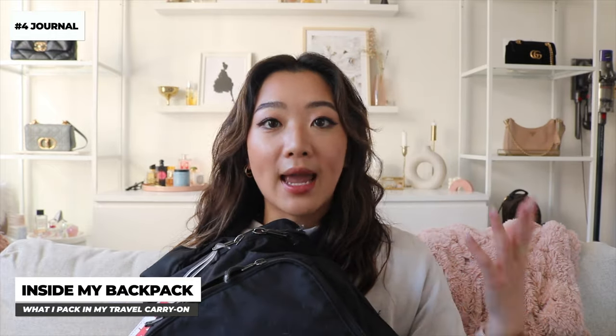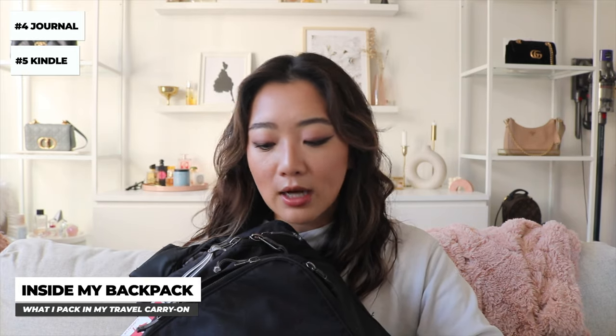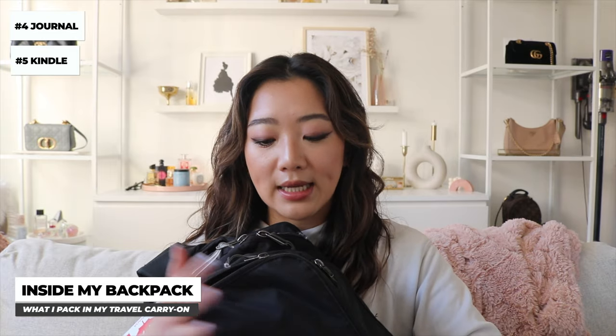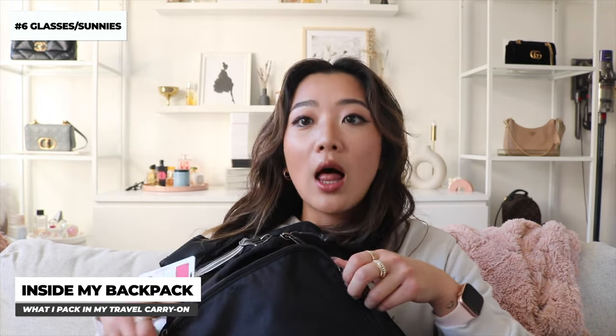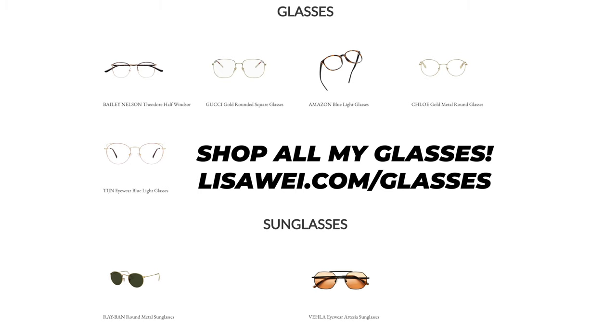The rest of the backpack contents depend on the trip, but I always bring my journal because I love journaling when on a trip, and I always carry a Kindle because I really like reading. I also usually bring my glasses and sunglasses in this backpack — I just don't have them right now because I've been wearing my glasses — but I always keep them in my backpack so if I arrive somewhere extremely bright or tropical, my sunglasses are close at hand.